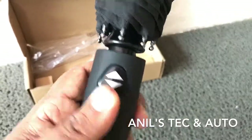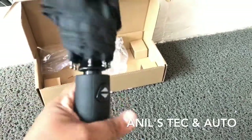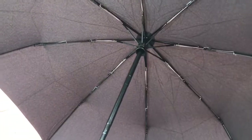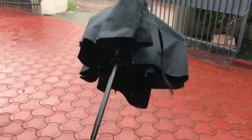Since it is an Amazon genuine product, it is of high quality — the build is good and the handle has a nice rubbery texture. Now let us see how it operates: just click the button and it will open. It's very easy to use.